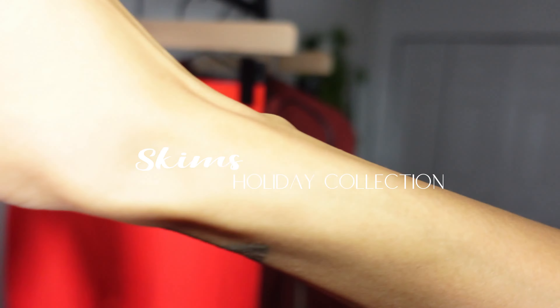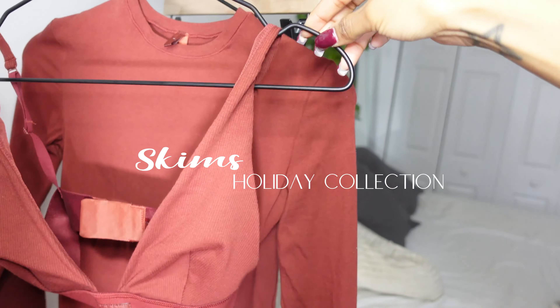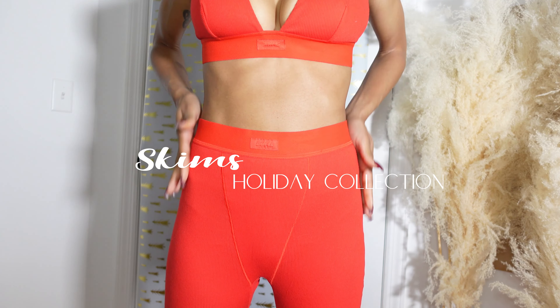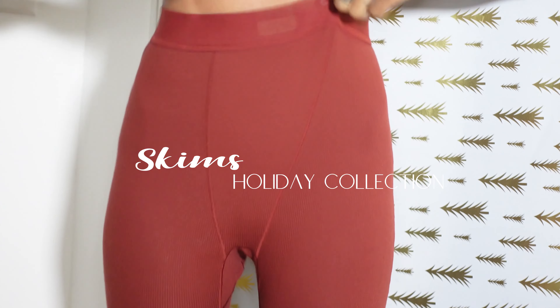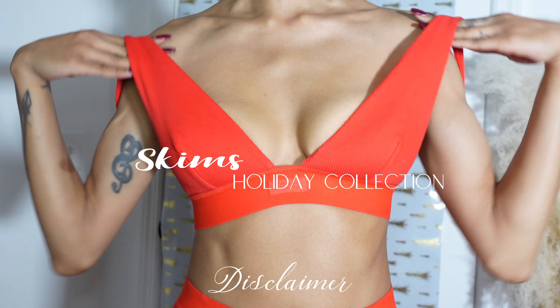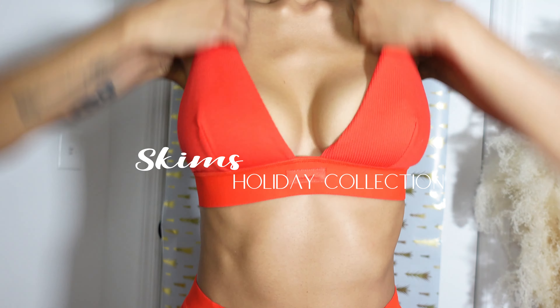Hey y'all! Skims released their holiday collection and I will be providing you with my honest review for petite on the cotton ribbed leggings, long sleeve cotton jerseys, and cotton ribbed plunging bras. These items were purchased, all pieces will be in size extra small and will be linked down below. Welcome and let's get started!